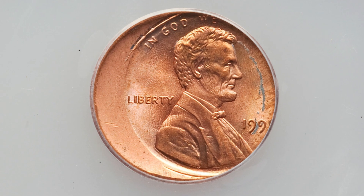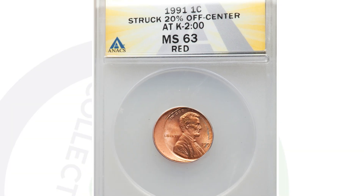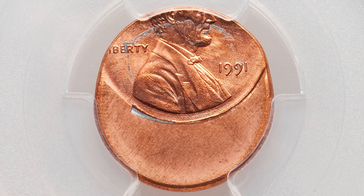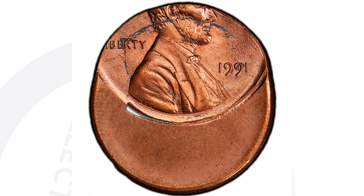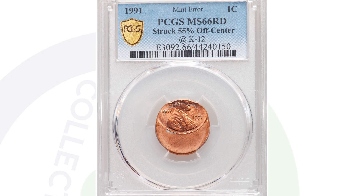Here is a 1991 penny that has been struck off-center. An off-center error you can look for on all kinds of different coins, not just pennies. This coin sold for $32 at auction — not a super rare mint error, but it's a $32 penny. And then this penny here has been struck 55% off-center, graded by PCGS, and ended up selling for $56 at auction. But even at $56, you're not really making a huge profit after paying to have something like this graded.